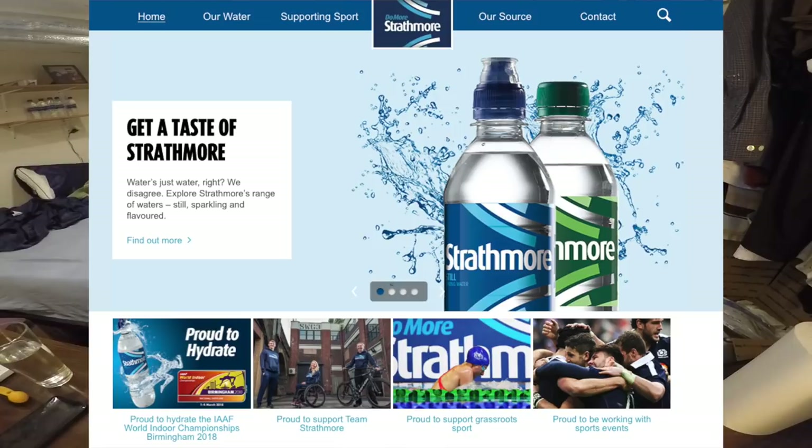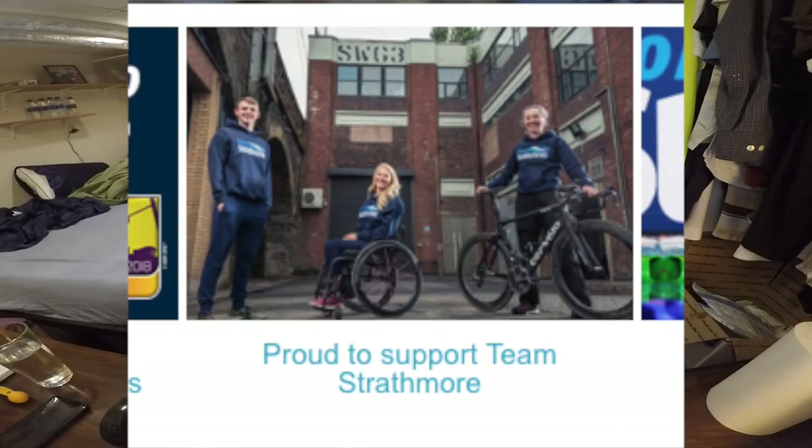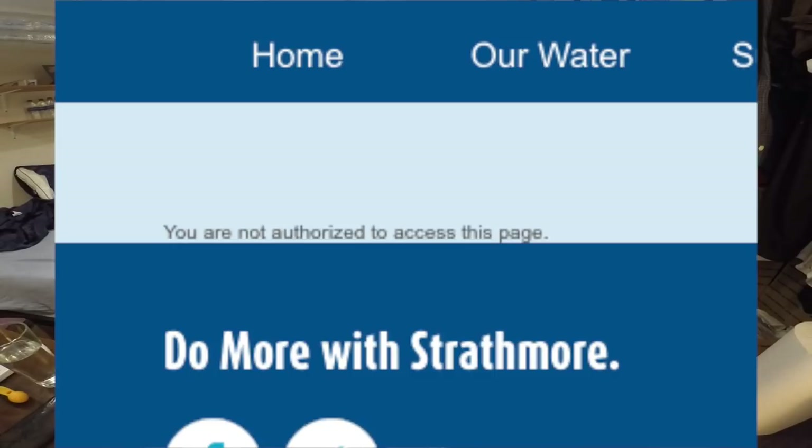On their website, Strathmore is all about talking about how they support local Scottish sporting teams. An interesting thing on their website is there's a link on the homepage that says 'teams we are proud to support,' and when you click on it, you just get a message that says 'you are not authorized to access this page.' I think it's just a website error, but I thought it was kind of funny — it's right on the homepage and they messed it up.